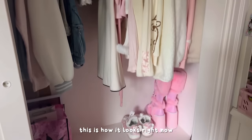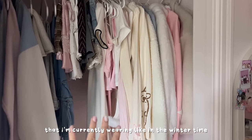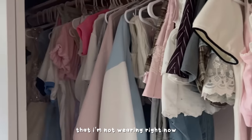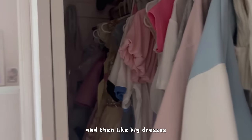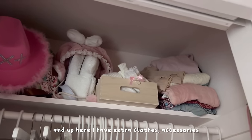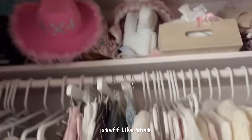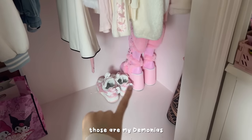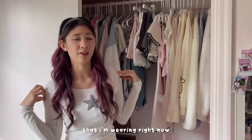Here is inside my closet. This side is all the clothes I'm currently wearing in the wintertime, and on this side I have the clothes I'm not wearing right now — like spring and summer clothes and big dresses. Up here I have extra clothes, accessories, backpacks, hats, storage stuff like that, and then I have some of my bags hanging here. Those are my Demonias and those are from Alfred Eden.